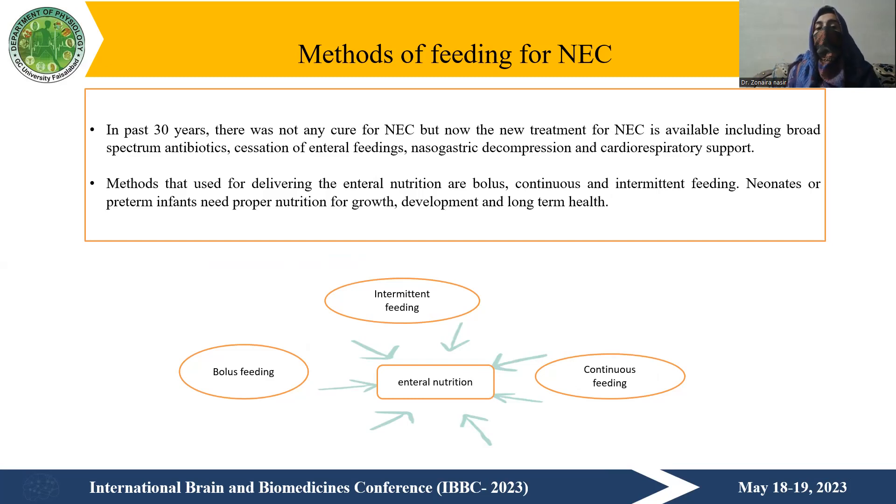Preterm infants need proper nutrition for growth, development, and long-term health, so we need to choose the best method of enteral feeding for them. Because newborn babies and infants are in a developing stage, if we do not provide enough nutrients at this stage, even if they survive necrotizing enterocolitis, they will develop many problems in the future.